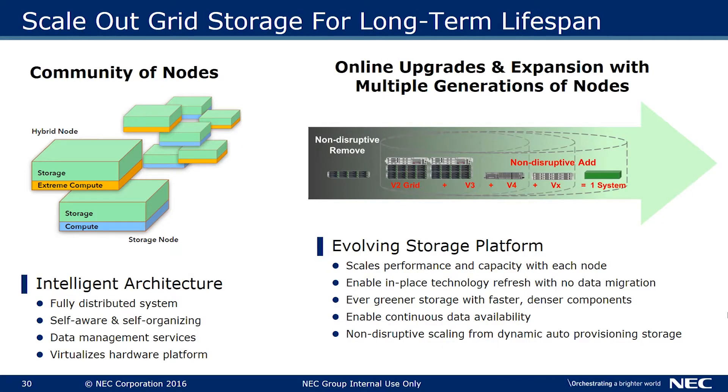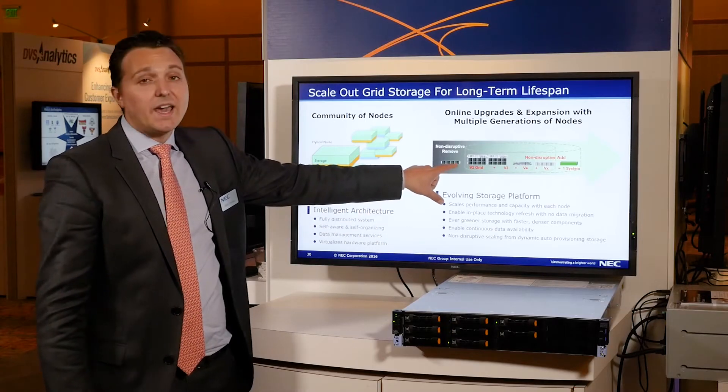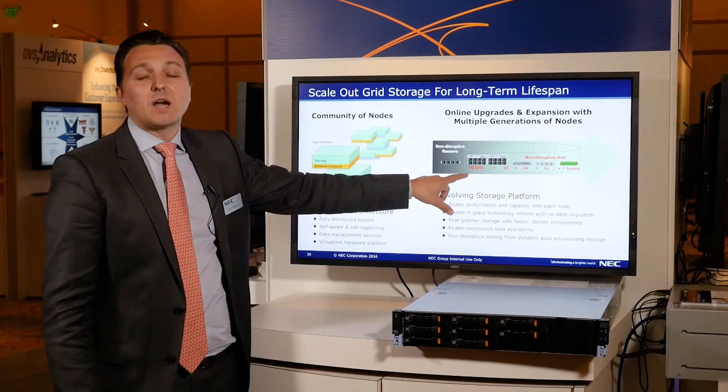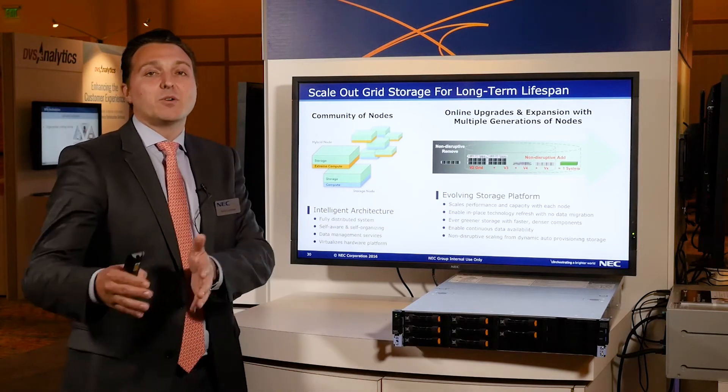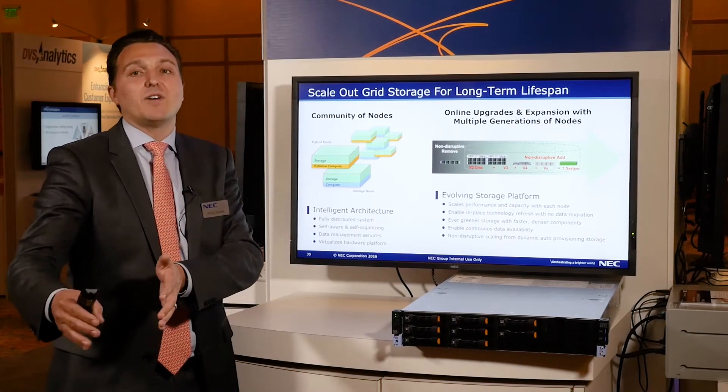The other unique capability is non-disruptive upgrades. That's how we eliminate forklift upgrades and data migrations with our technology. You can actually add up to three generations of hardware simultaneously into the same system, so you never have to buy another box, migrate, and then rip and replace your entire environment.